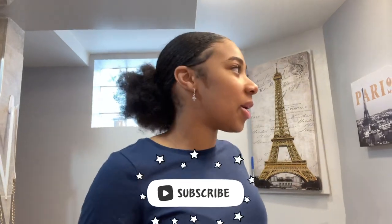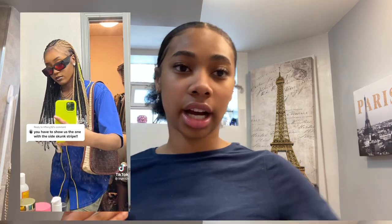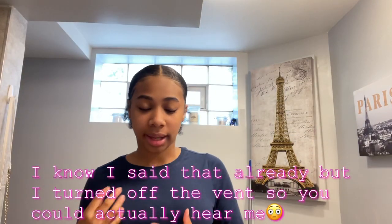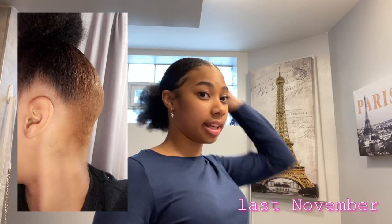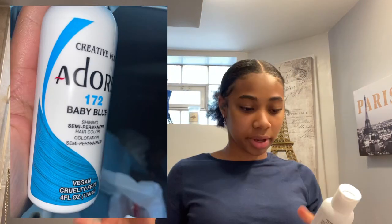I'm gonna be doing a skunk stripe, but I don't want it to be that blonde color that everybody else has got. I did dye my hair before – I'll insert some clips – and it was really cute, but it matched my skin tone a little too much and I didn't really like it. So I decided to do a blue color. I got this baby blue; it's really cute – I'll add a picture so you guys can really see the color.